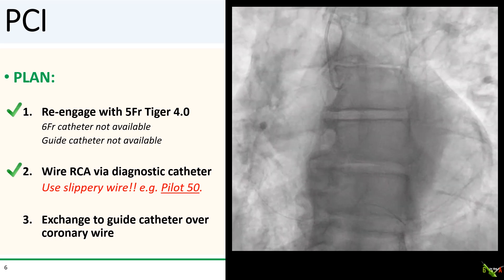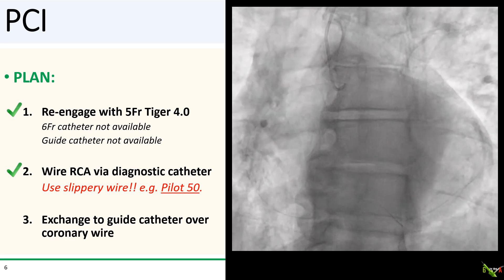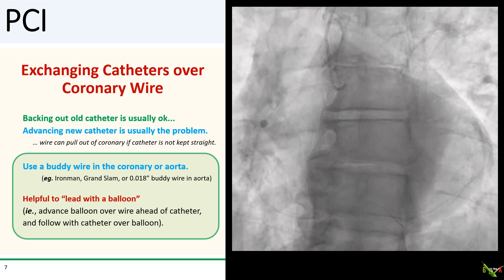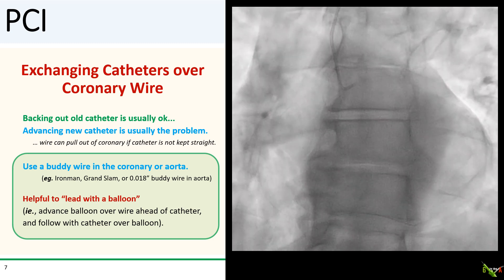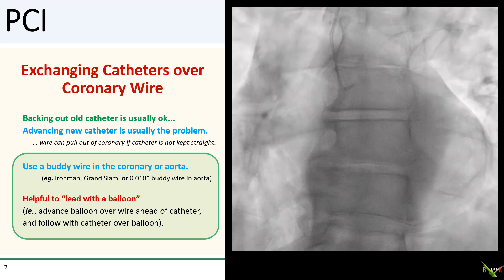Next came the more tricky part: exchanging the 5 French Tiger catheter to a guide catheter over the Pilot 50 wire without causing the wire to fall out of the RCA. The problem is that a coronary wire is often not stiff enough to keep your catheter straight. As you're sliding the catheter over your wire in the aorta, the catheter can reform its shape and pull your wire out of the coronary. Backing out the old catheter is usually okay, but you'll run into this problem when advancing your new catheter back in. Your goal should be to stiffen up the rail to keep the catheter as straight as possible.